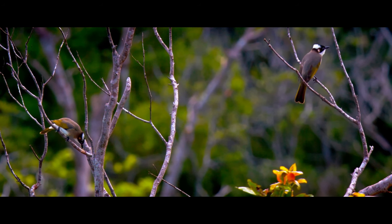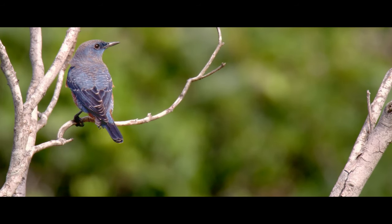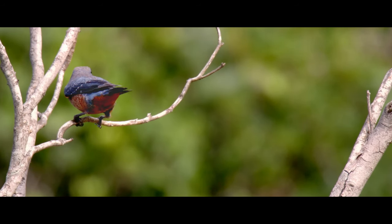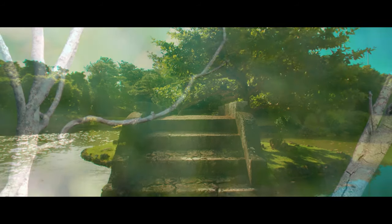The large woodland area is home to all kinds of local birds, bringing a rich natural sound to the air as you stroll along the stone pathways.